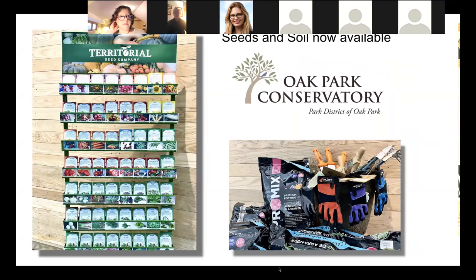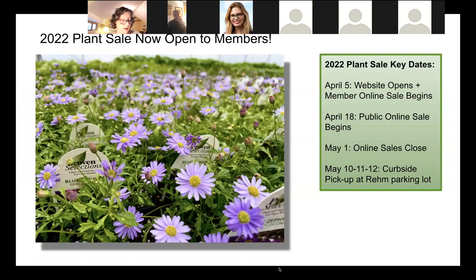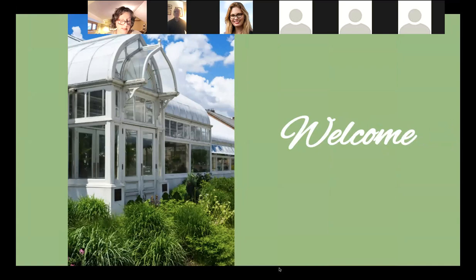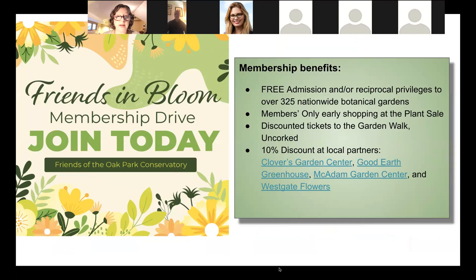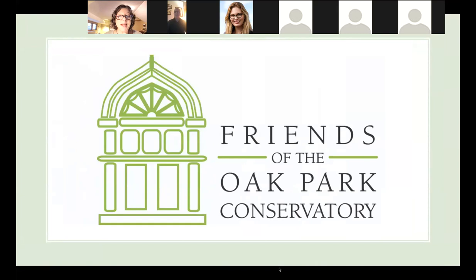As a member of the Friends of the Oak Park Conservatory, you can take advantage of early shopping for the annual plant sale. It opened this week — it's our biggest fundraiser of the year — and will open to the public on April 18th. Members get early access and the biggest selection. The sale features a large selection of vegetables, herbs, and flowers, including many unique varieties grown at our conservatory greenhouses.